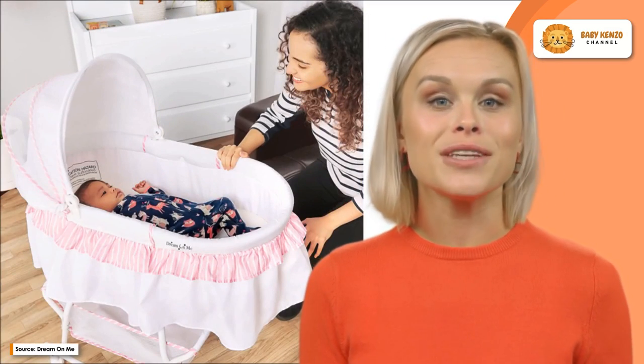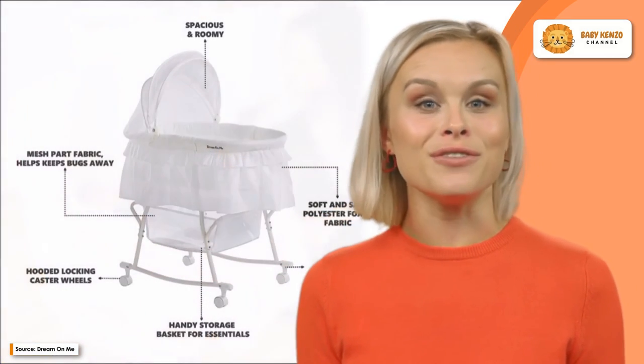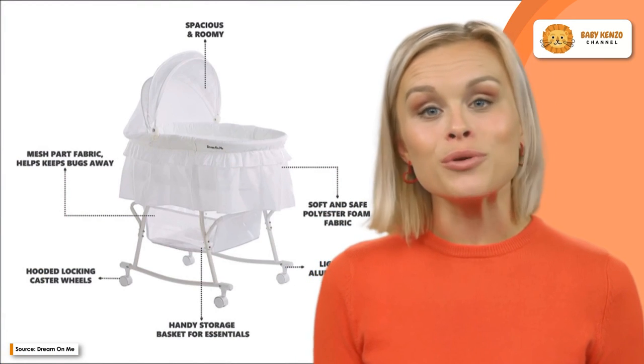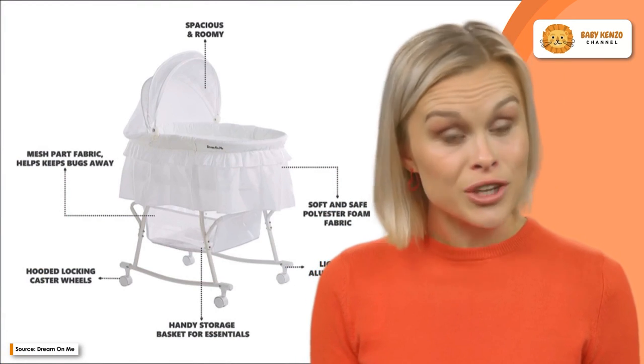This bassinet is constructed using a foam fabric that is both comfortable and safe to use. The use of ruffles and frills within the design contributes to its ethereal air. You have your choice between eight different single tone, tone-to-tone, and patterned finishes that readily complement any aesthetic for a nursery.